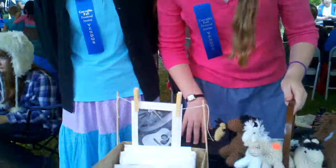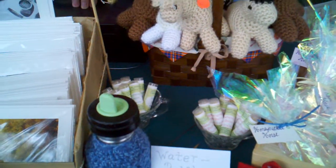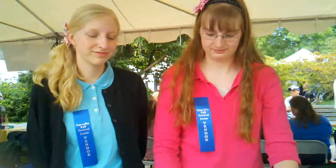And then we have lip balm — we have strawberry and peppermint. Where do you get the ingredients for this stuff? I get them. Very cool.